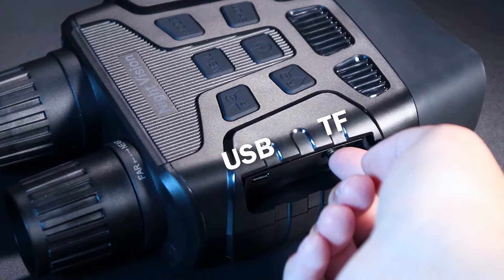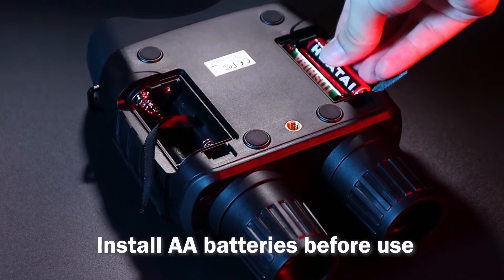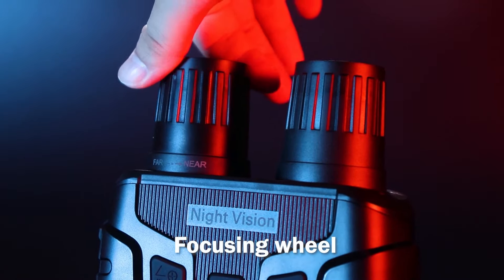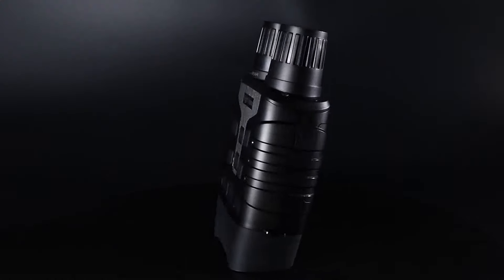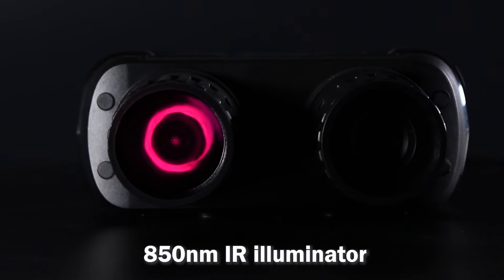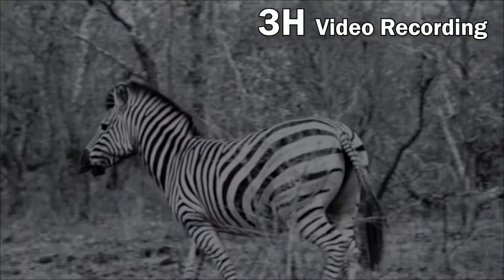Whether you're tracking game or just enjoying nature, this range will elevate your outdoor experience. The 850nm infrared illuminator has 7 adjustable gears, letting you adapt to different light conditions seamlessly. The higher you set the infrared light, the clearer your observations at night. This flexibility means you can use these goggles both day and night without any issues.